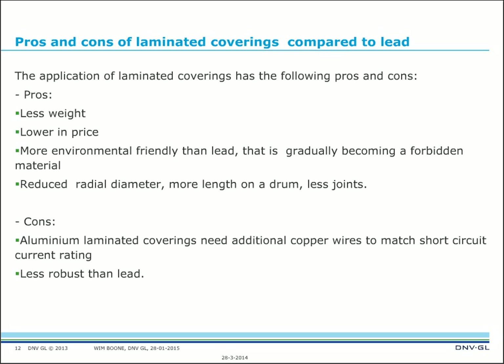Now for the technical content: pros and cons of laminated coverings compared to lead. The pros are: less weight, lower price, more environmentally friendly than lead — which is gradually becoming a forbidden material — and a reduced radial diameter, meaning more cable length on the drum and fewer joints. Against: aluminum laminated coverings need additional copper wires to match short-circuit requirements, and the laminate is less robust than lead — although tests have been successfully passed, so it does not seem a very critical point.